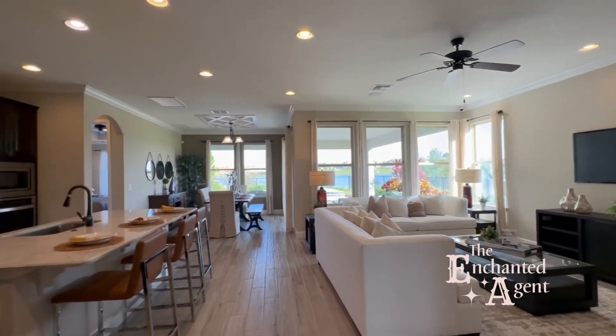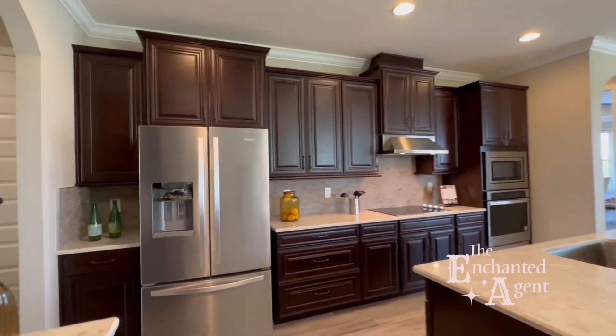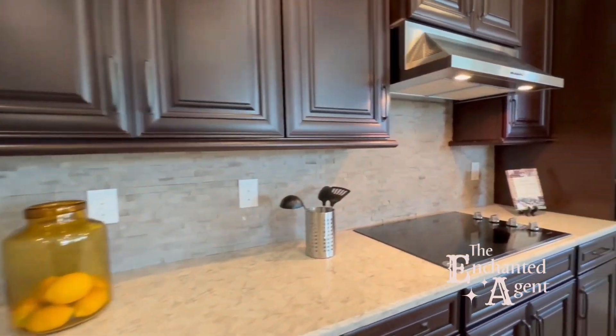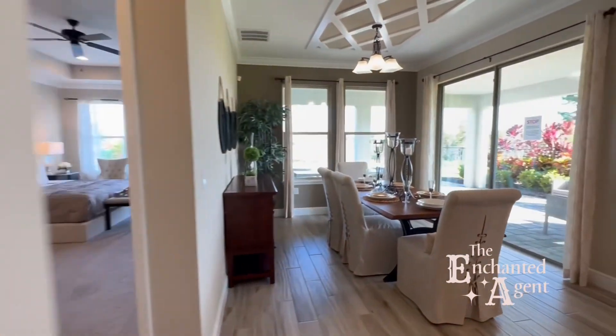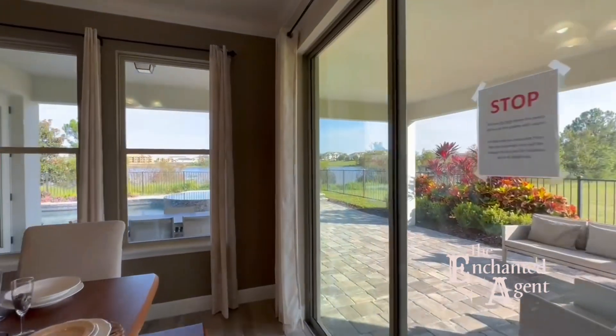One of my favorite things about this floor plan is how wide open the first floor is. It's a full open floor concept and gives plenty of space for entertaining and cooking. Can you imagine yourself eating a meal with this gorgeous view in the background? I definitely could.